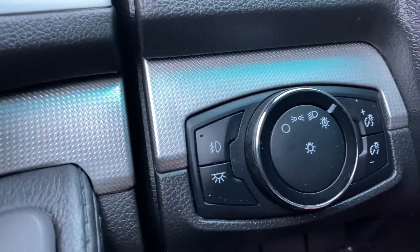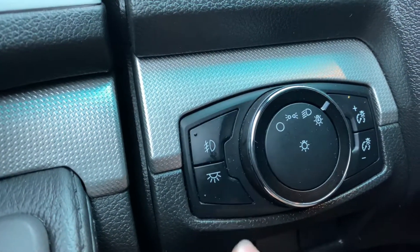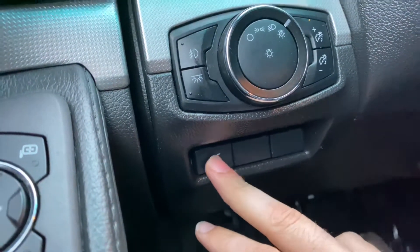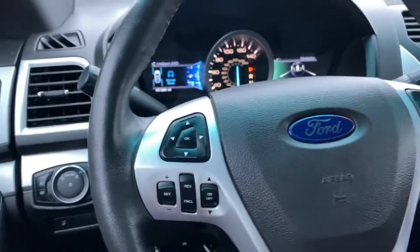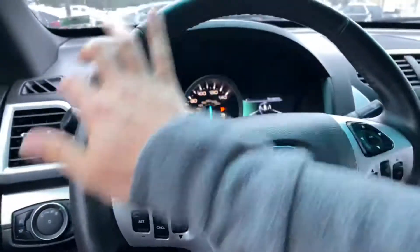On the left-hand side we're going to have some lighting controls — automatic headlights, fog light controls, interior lighting controls, and dash illumination controls. Down below we've got a power liftgate option. It's a nice 47 degrees out here today in Blue Springs.